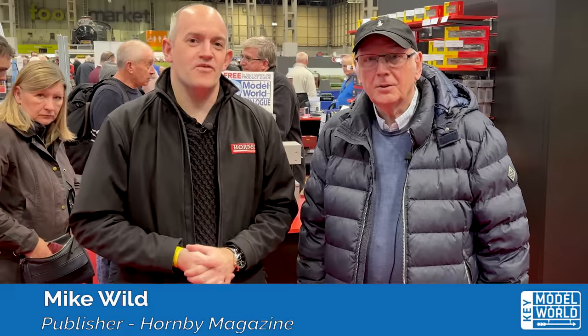Planning is in full swing for Model World Live, our brand new show at the NEC on April 27th and 28th, 2024. I'm joined today by Pete to talk about our centerpiece layout, which is an expansion of the Making Tracks layout.